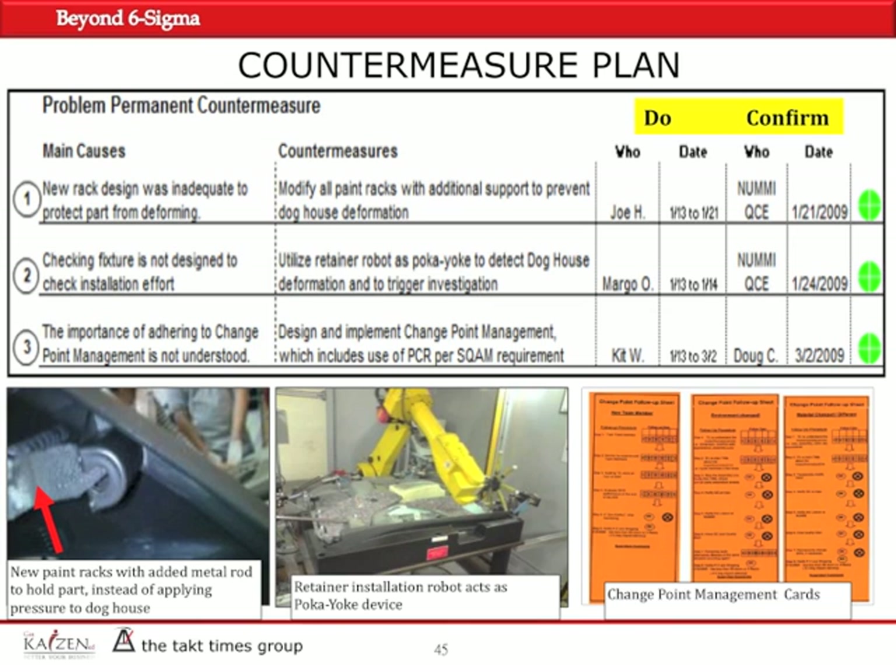The new paint racks were fixed so they would not warp the retainer doghouse. The assembly robot was configured to act as a poka-yoke, or error-proofing device, to confirm that doghouses were not deformed. Change point management cards were used when implementing these countermeasures. All green circles on the right-hand side of the slide indicated satisfactory completion — all circles were filled with green.